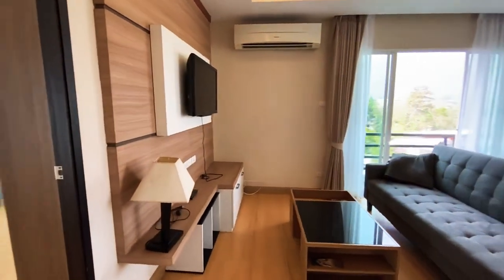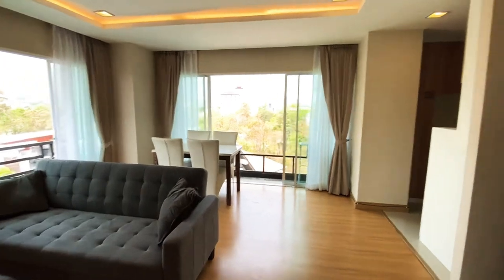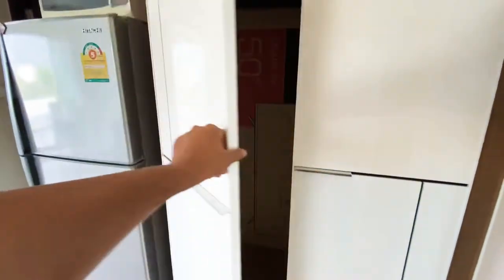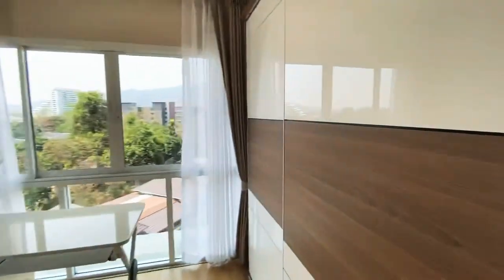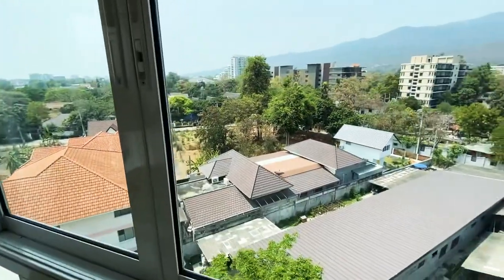Let me pan and show you how nice this place is — laminate floors throughout. Over here we have more space, a little wardrobe, and in the bedroom there's a big wardrobe as well.